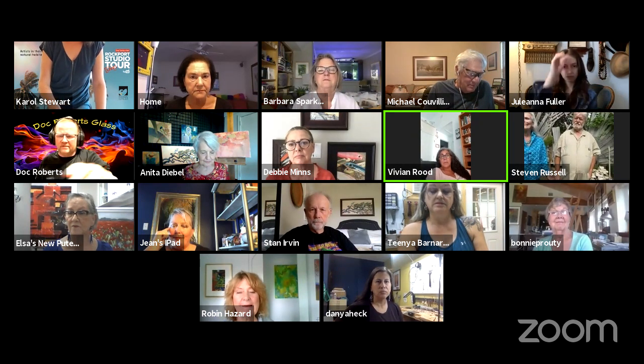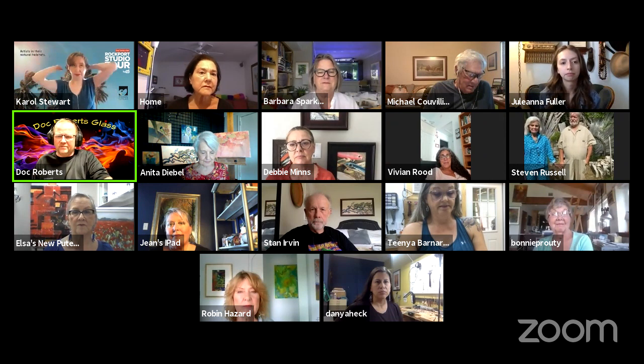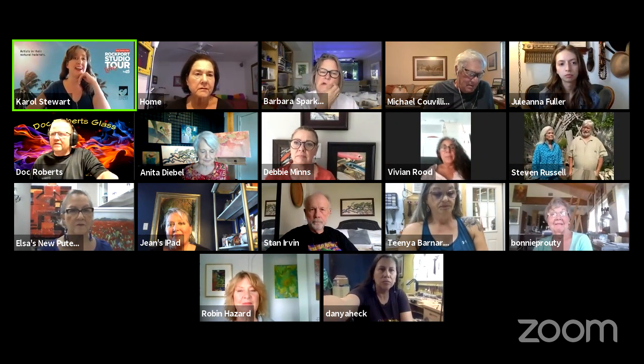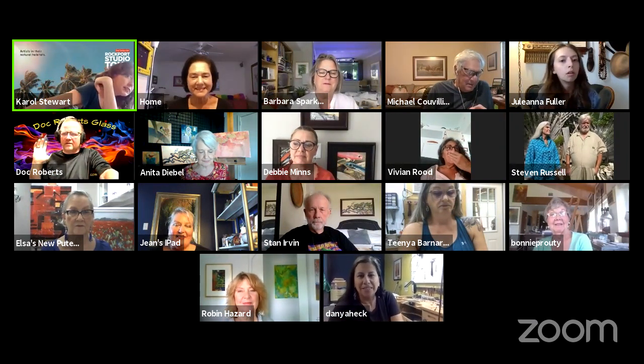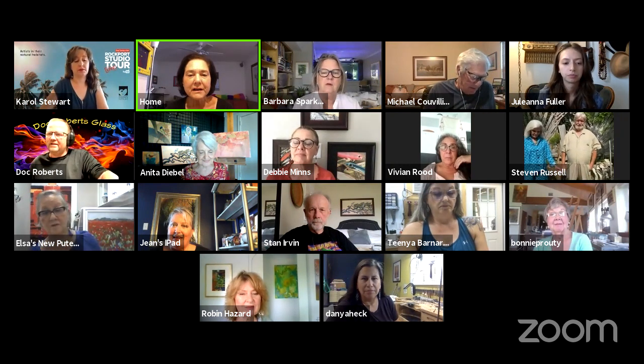I posted it again. There you go. For some reason it shows I'm posting it but it's not appearing. We have 43 people watching us now on the other stream, so that's fantastic.